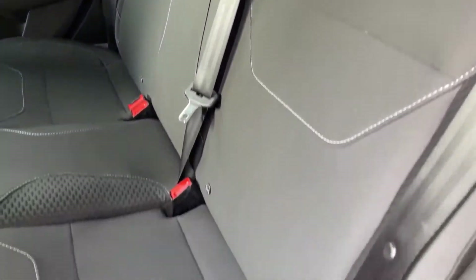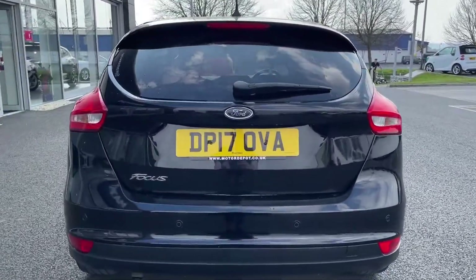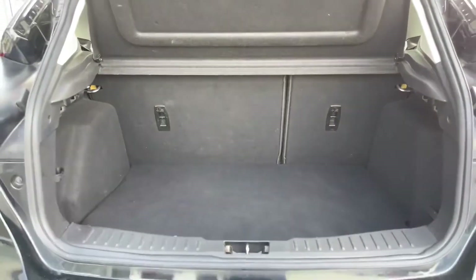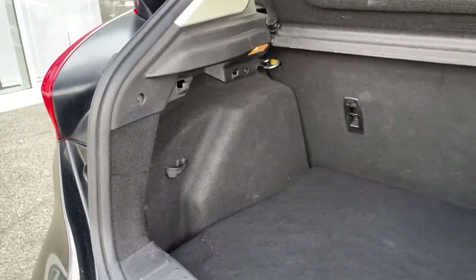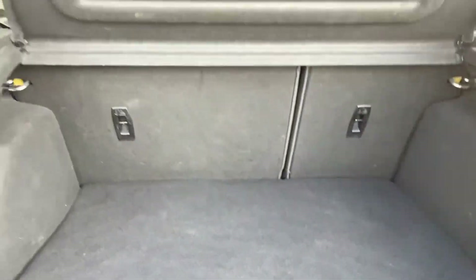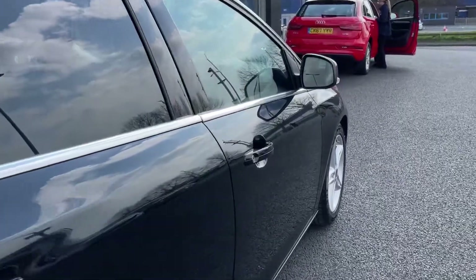Inside the back, there are ISOFIX mounting points for the two outer rear seats, so in case you have any kids in car seats, you can strap them in nice and safely. Around to the back, popping the boot open just underneath the logo, there's plenty of room available. It's a nice spacious boot, and you can fold those back seats down for even more room, with a lovely privacy screen on top to keep your belongings out of sight.